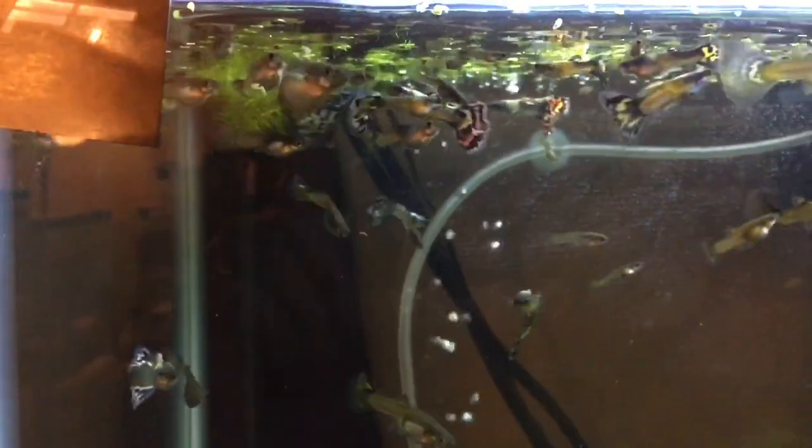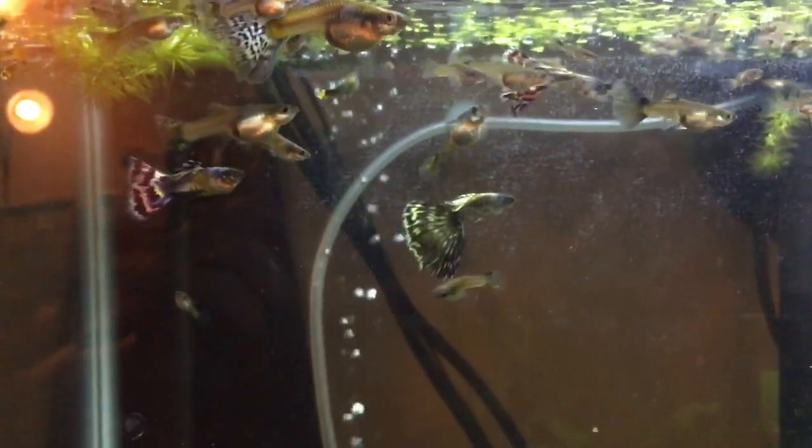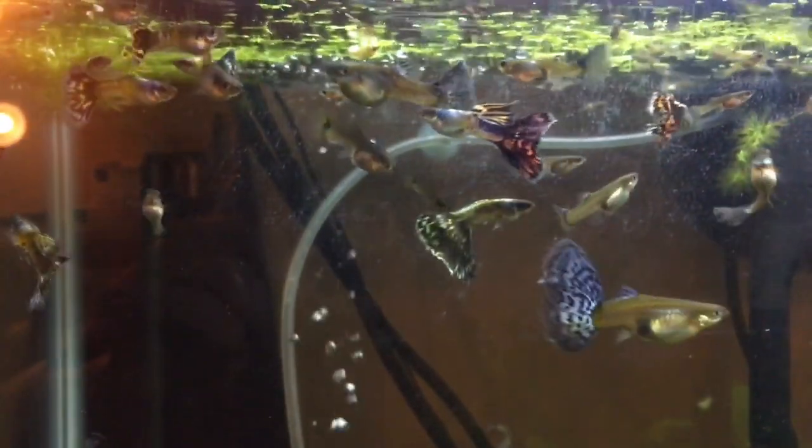Here are my mutt guppies. Pretty soon it will go into slow motion. And here I want to explain to you how genetics play a part in fish, especially guppies.